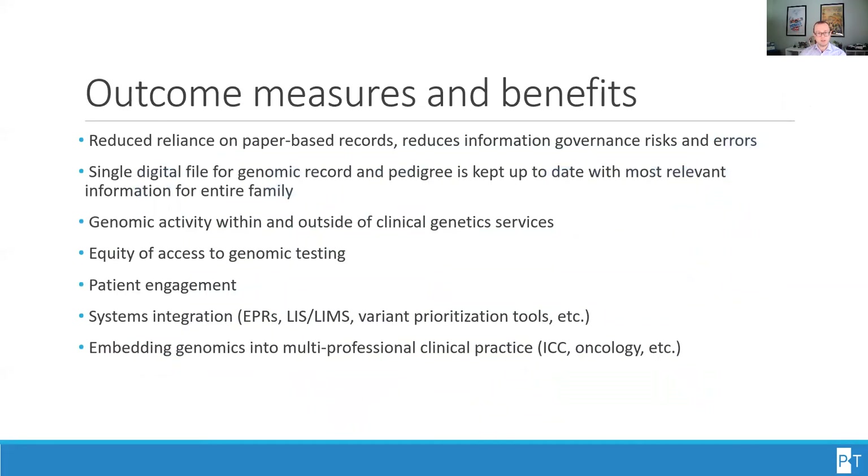The outcomes and benefits of this new approach include a reduction in reliance on paper-based records, which reduces the information governance risk and errors associated with redrawing pedigrees or manually copying information. A single digital file for the patient's genomic record and the pedigree for the family is kept up to date with the most relevant information available to the patient's circle of care. Additional benefits include increased genomic activities within and outside of the clinical genetics service, improved equity of access to genomic testing, increased patient engagement, and better interoperability and system integration, such as with EPRs and laboratory information management systems or variant prioritization tools.